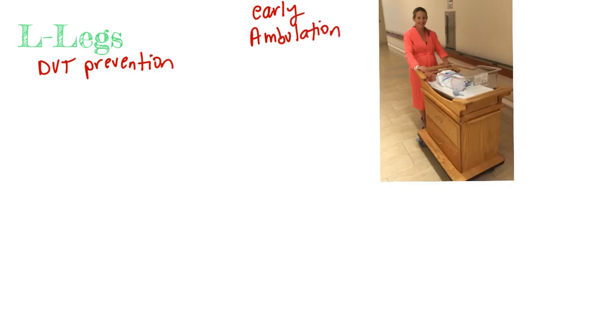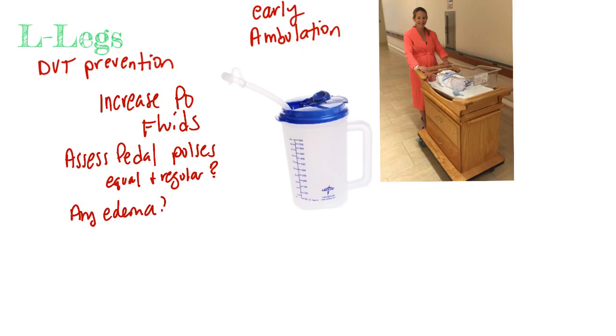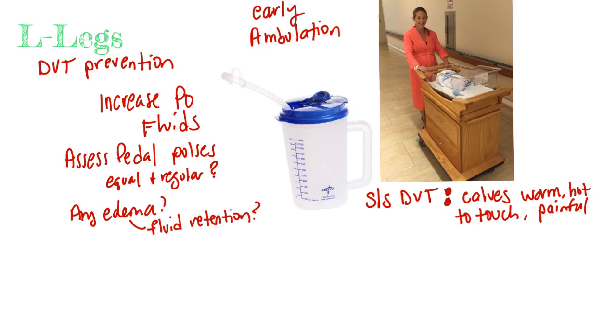Next is L for legs. You may see in other literature to check Homans' sign for DVTs, but it is no longer recommended — studies show it's not effective for determining DVT. We focus on DVT prevention: ambulation in the hall, increasing PO fluids, checking pedal pulses, and checking for leg edema, which also helps correlate with any high blood pressure. Know the signs and symptoms of a DVT: hot, red, painful areas in the calves, which we assess during physical exam.